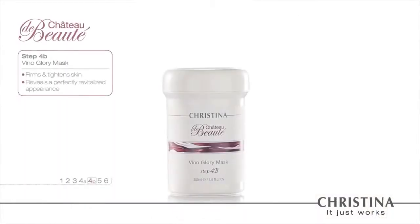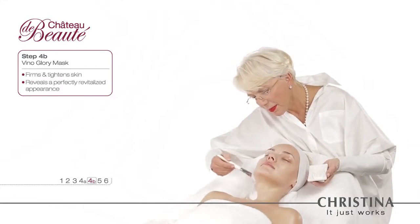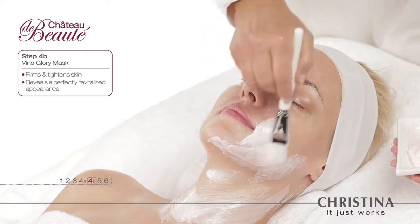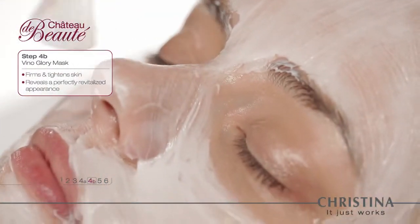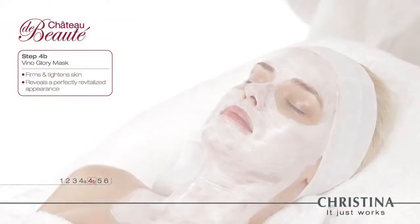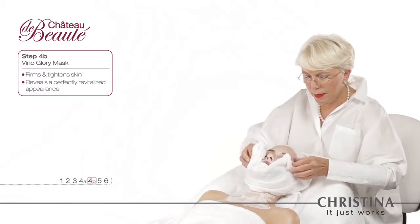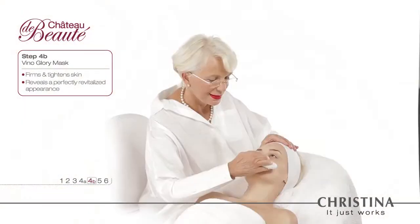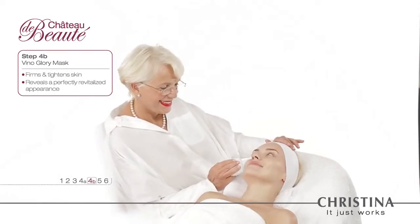Step 4b: The Veno Glory Mask. Wonderfully refreshing and notably relaxing, this glorious mask has a lasting, youth-promoting effect on the skin. The Veno Glory Mask improves the skin's firmness, tightening and deeply moisturizing it.